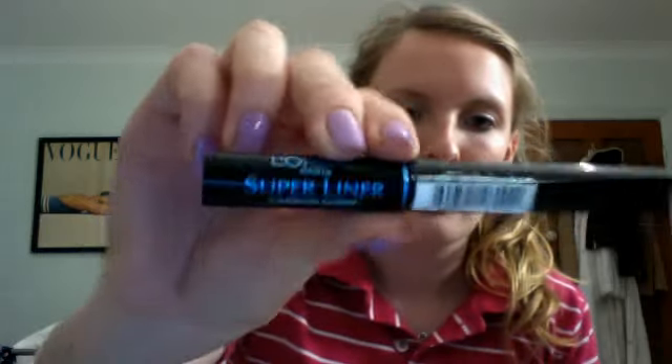I also got the L'Oreal Super Liner in carbon gloss. I've already spoken about the one with black sparkles, but I wanted just a regular black, so that was good.